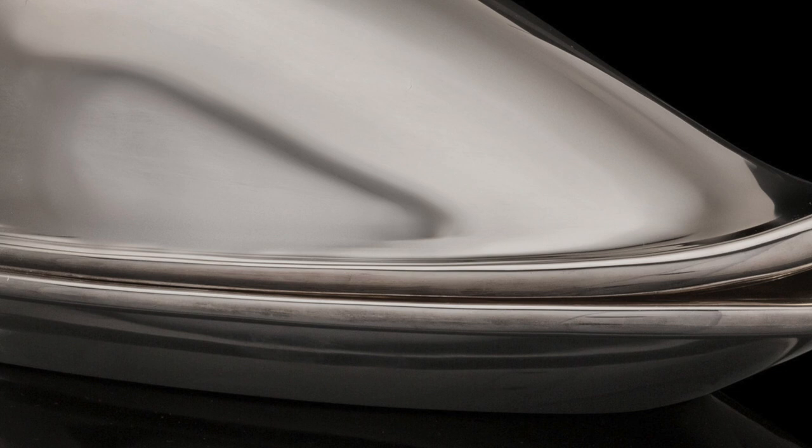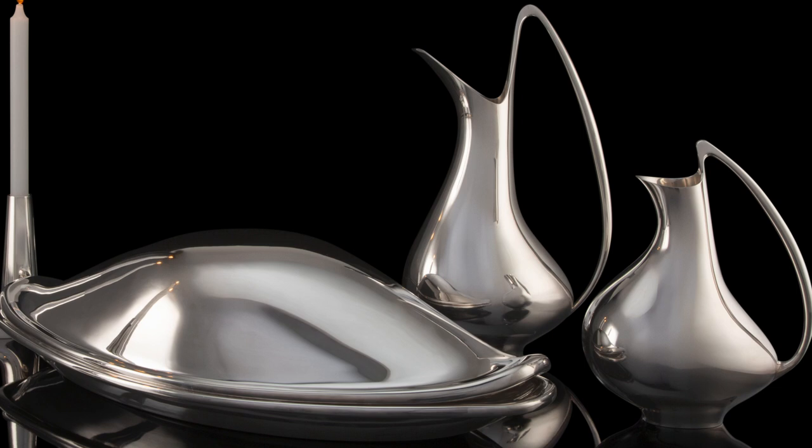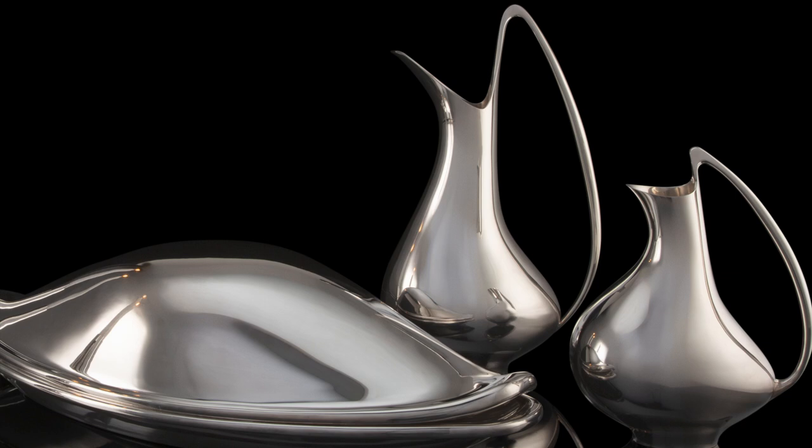Leading museums worldwide clamored to add the dish to their permanent collections. The end product was the perfection envisioned by Koppel.